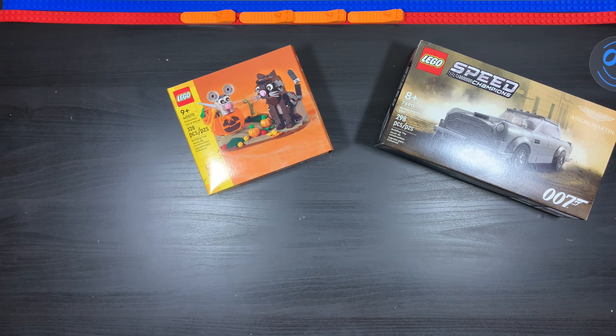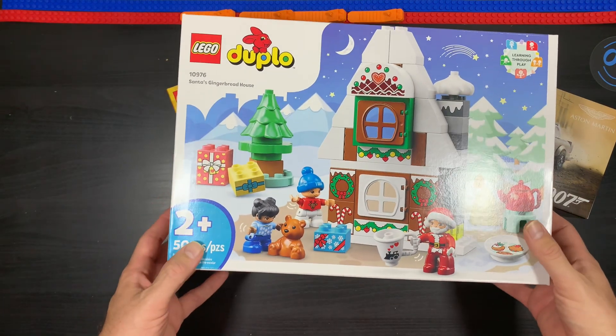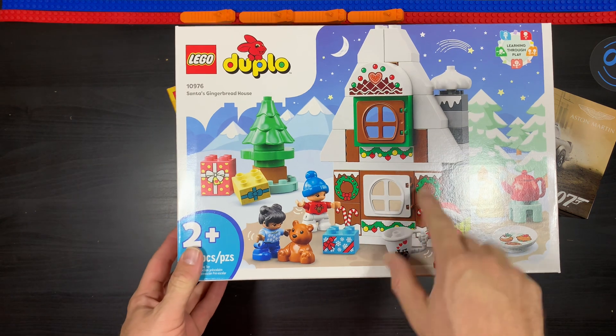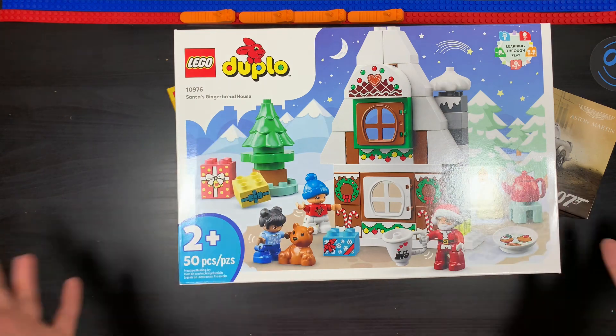Then this is the one where I was like, 'No, I didn't order this set — this is not what it's supposed to be.' It's a holiday theme, but I didn't click on the picture, so that's my mistake. It's this one right here — I got the LEGO DUPLO Santa's Gingerbread House, set number 10976. I didn't click on the picture to see that it was a DUPLO set.